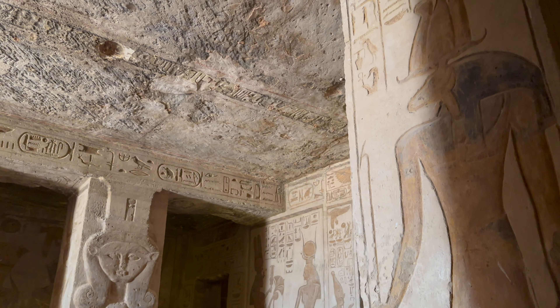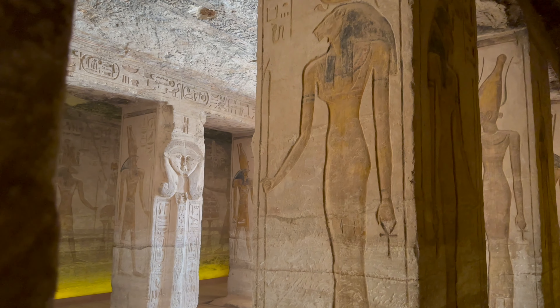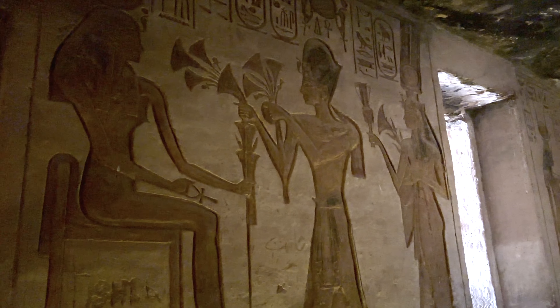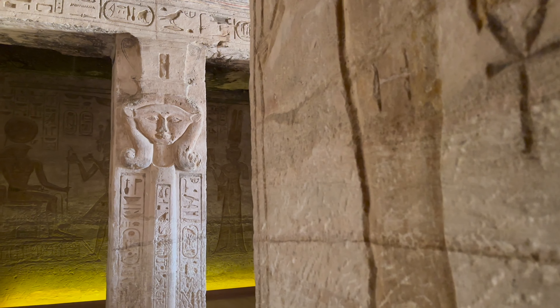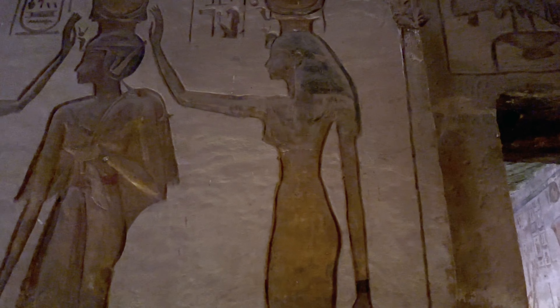Inside the temple the roof is supported by six pillars decorated with the queen playing music with the various gods. The walls are covered in beautiful images representing scenes of offerings to various gods, made by either the Pharaoh or the Queen.